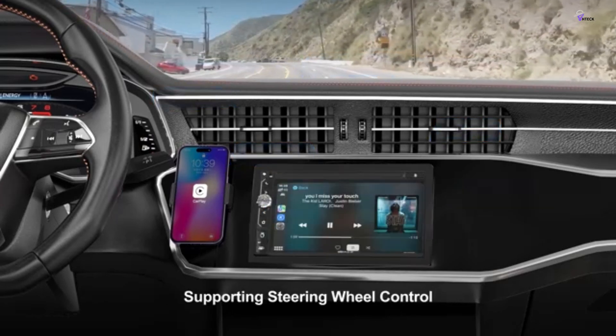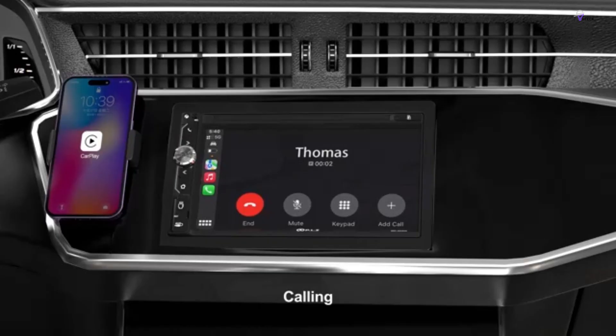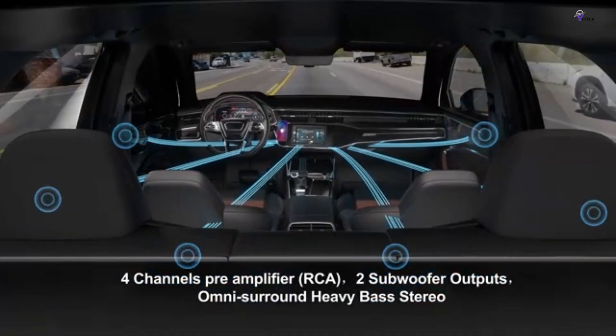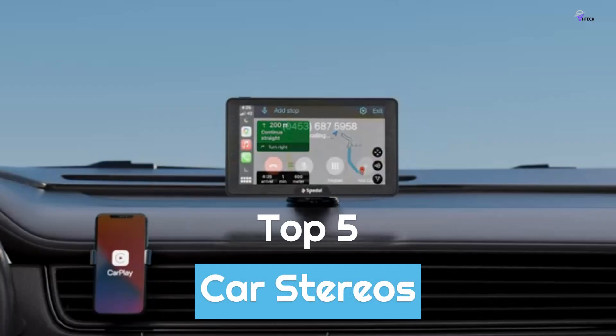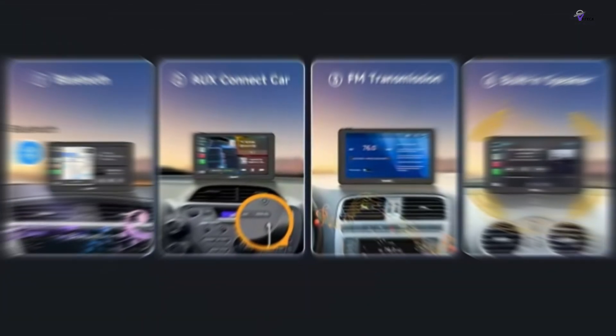Once you know whether your car supports a single DIN or double DIN car stereo, you should focus on connectivity. Think about how you will access media or connect your smart devices to the car stereo. Safety features like steering wheel control should also be taken into account. We've listed the top 5 best car stereos and their key features, plus the things you need to consider to help you choose the best one for you.